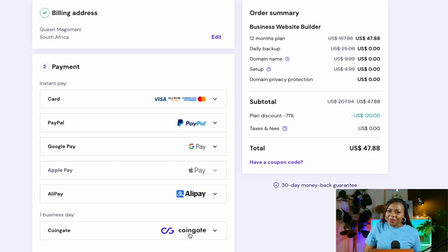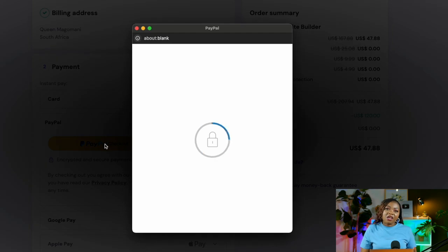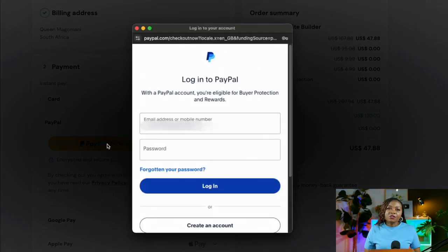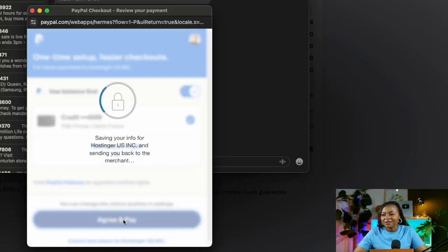You can also use PayPal, Google Pay, Apple Pay, Alipay — all offering instant billing — or CoinGate, which can take up to one business day. In my case PayPal is more convenient, so I'll select PayPal checkout. This directs me to my PayPal account to log in and finalize the transaction. Once you're ready, agree and pay.